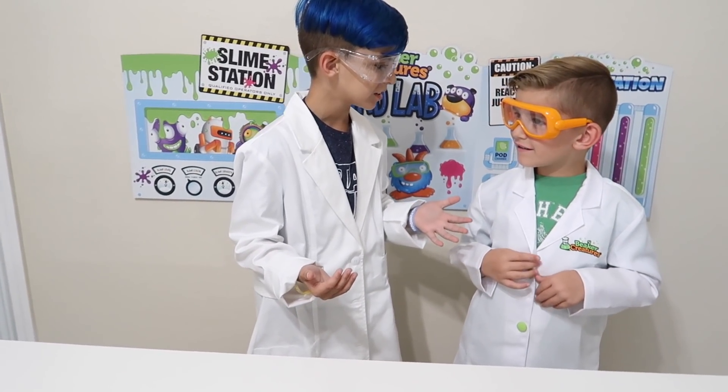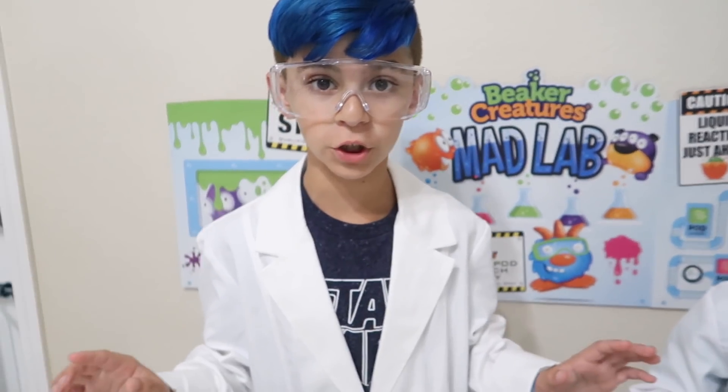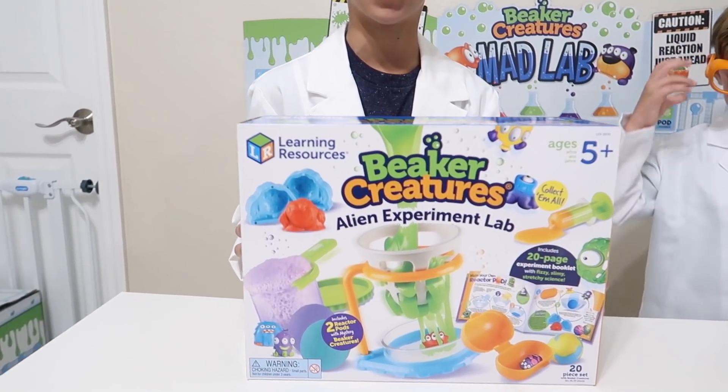How did you do that? I don't know. Well, anyways, no time to explain how we did that. So, for our first project — the Alien Experiment Lab!